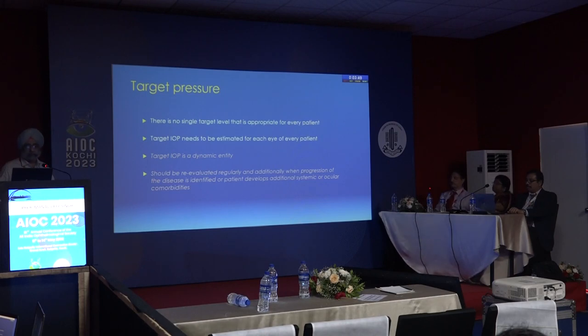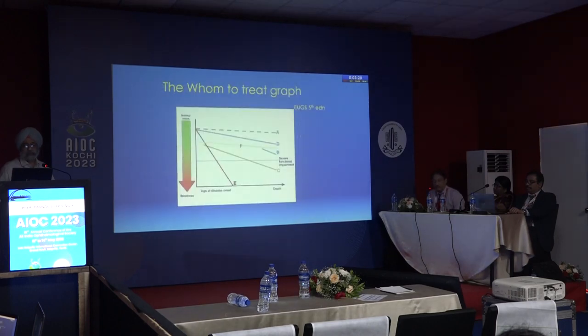Target pressure is a dynamic entity. For example, if a target pressure of 16 is set but progression continues, it must be brought down to 14. It should be re-evaluated during each follow-up assessment of the patient.